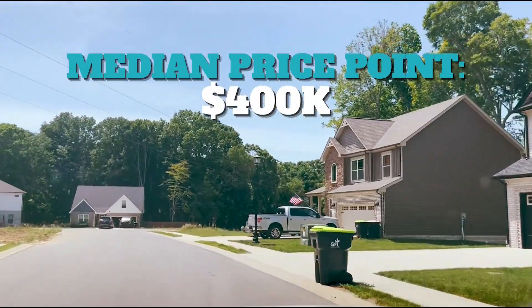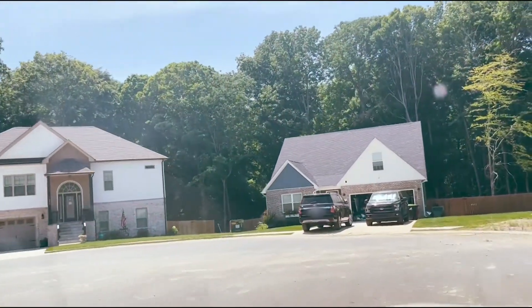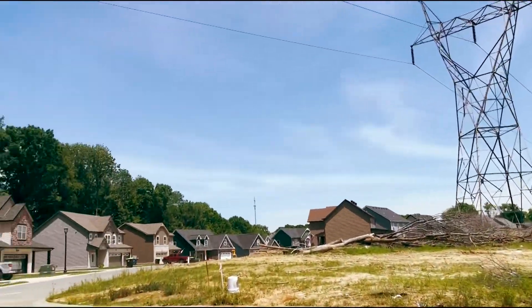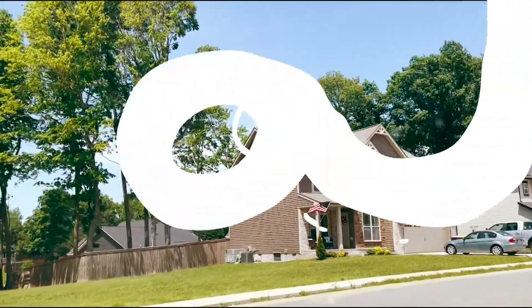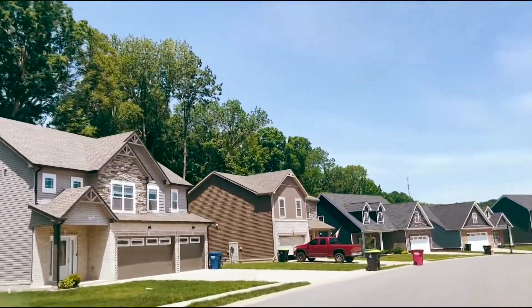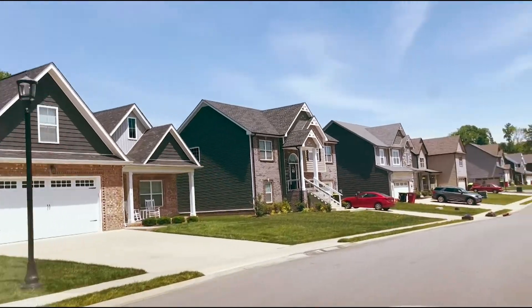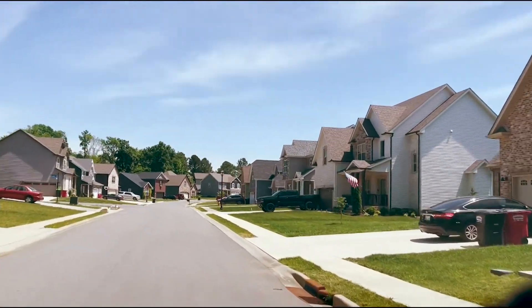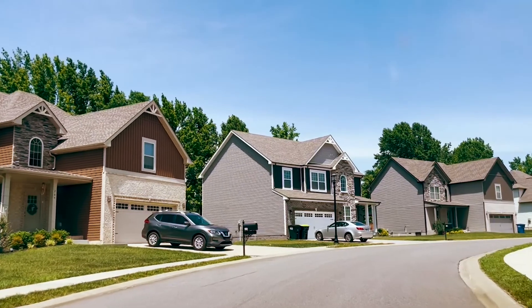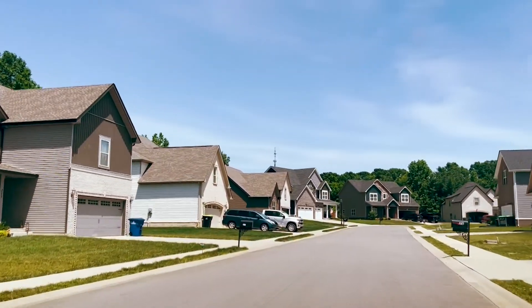Median price point is around $400,000 — some are a little less, some are more, but median price point around $400,000. Again, we have sidewalks and streetlights throughout this neighborhood in Bentley Meadows.